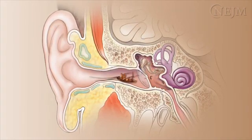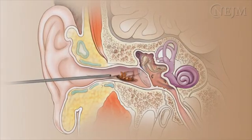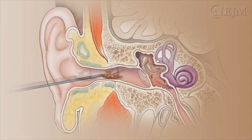To kill an insect, instill drops of lidocaine, isopropyl alcohol, or warm — not hot — mineral oil. Then use a suction or irrigation technique to remove the intact body. Forceps should not be used since they can fragment the body of the insect.